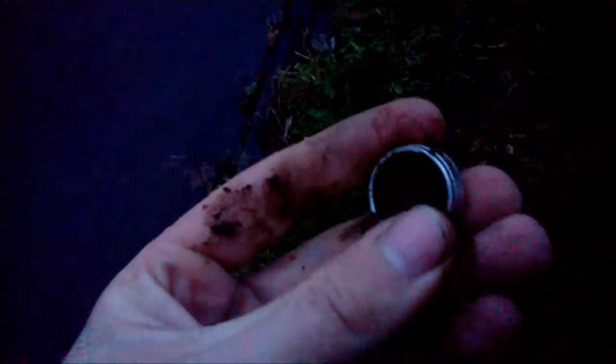I'm out here in the pouring rain because this is the only time I can dig is after work, and I just got a ring. It rang up like a nickel and it's a big old fancy wedding band, so I'm hoping this is gold. It's white though, so it'd have to be white gold — maybe even platinum.